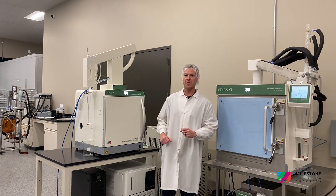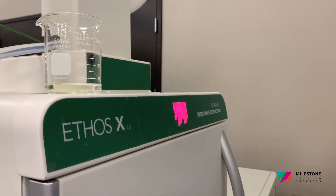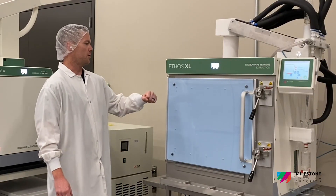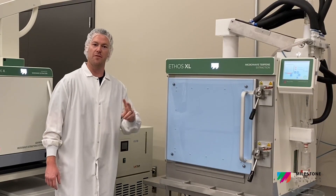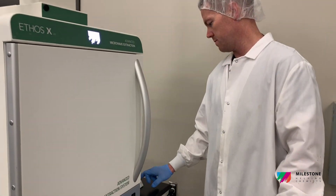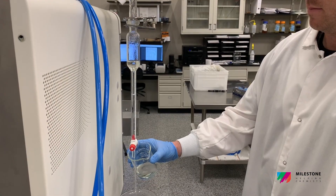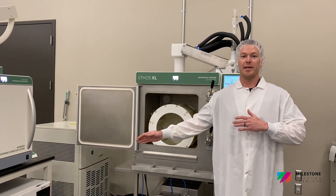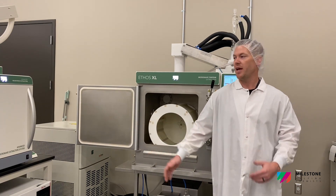Milestone makes a smaller scale solution, the Ethos X 2.0, and they just released their larger scale solution, the Ethos XL. The Ethos XL is going to allow you to process about 10 kilograms of material every two hours, while the Ethos X 2.0 allows you to process roughly 3 kilograms of material every hour. So there are different sizes and ranges for whatever your processing needs may be. The Ethos X was a great instrument, and still is — we continue to use it to this day.